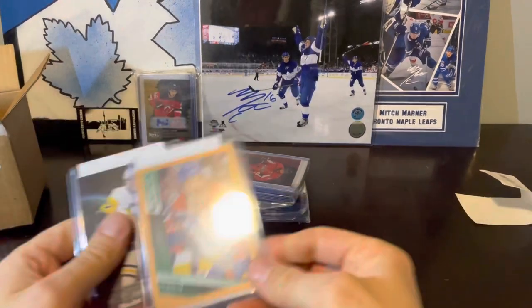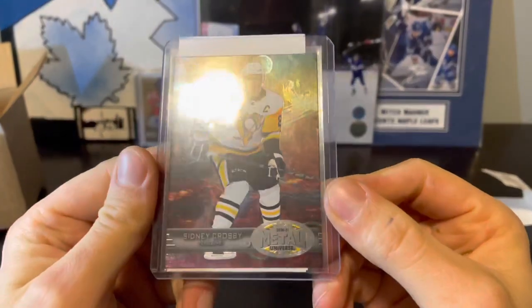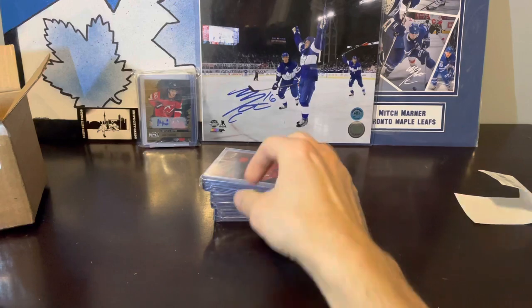We've got Connor McDavid bronze border. We've got Sidney Crosby — this looks to be just a regular retro. Pretty nice, looks a lot better in person. Pretty shiny.